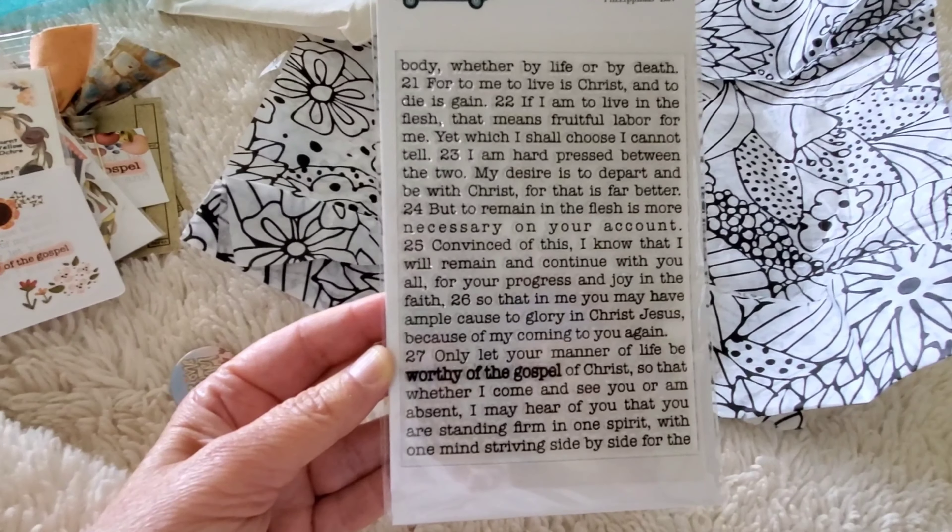So this is the devotional by By the Well for God for August and it is called Worthy of the Gospel. I hope you guys liked it. If you try it, let me know, comment down below. Let me know if you have tried any of their devotionals or if you're going to try it. It's just a fun way to study your Bible. We'll see you on the next crafty video. Thanks for watching. Bye!